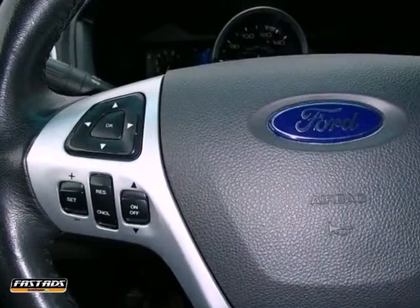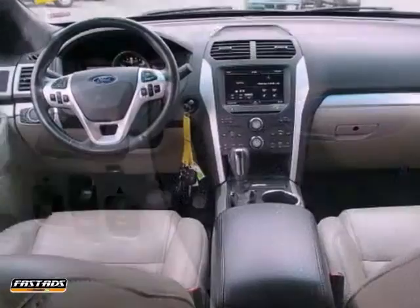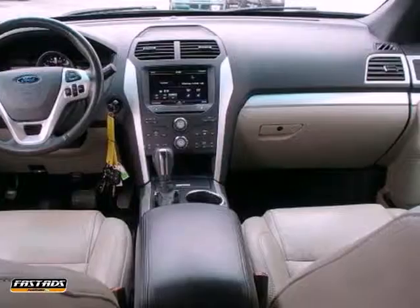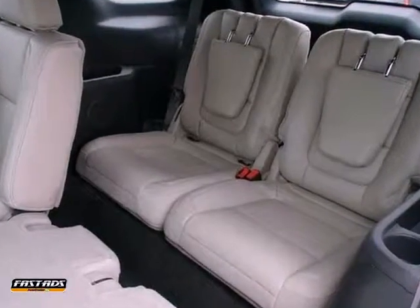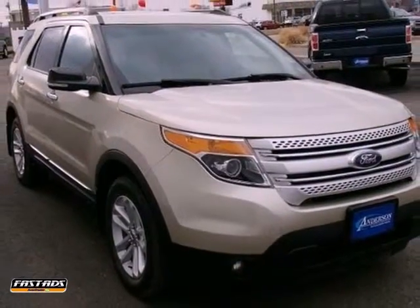It gets 23 miles per gallon on the highway and 17 in the city. It also offers a 3.5 liter V6 engine, air conditioning, and brake hill holder. But it won't be here long — come on out and take it for a test drive today.